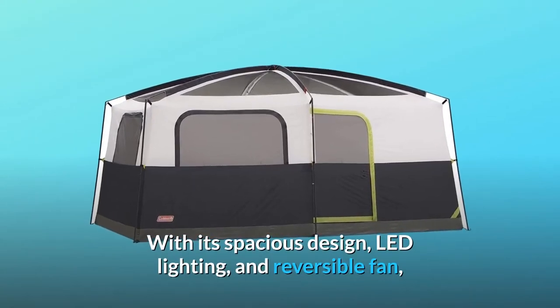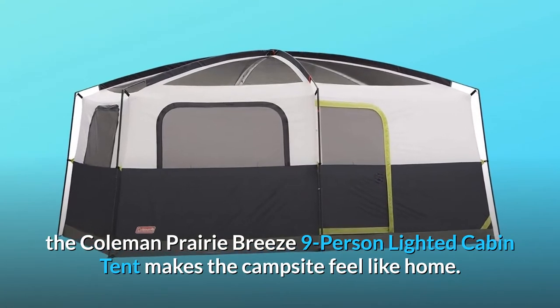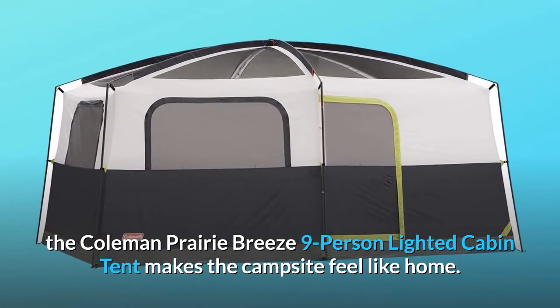With its spacious design, LED lighting, and reversible fan, the Coleman Prairie Breeze 9-Person Lighted Cabin Tent makes the campsite feel like home.